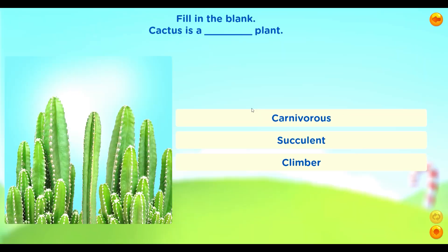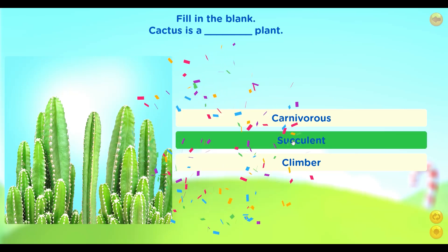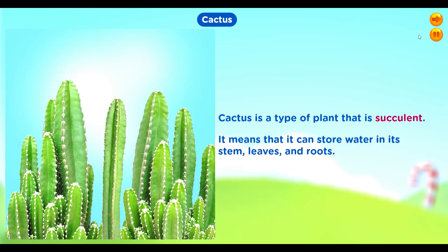Fill in the blank: Cactus is a ___ plant. Options: Carnivorous, Succulent, Climber. Cactus is a type of plant that is succulent. It means that it can store water in its stem, leaves and roots.